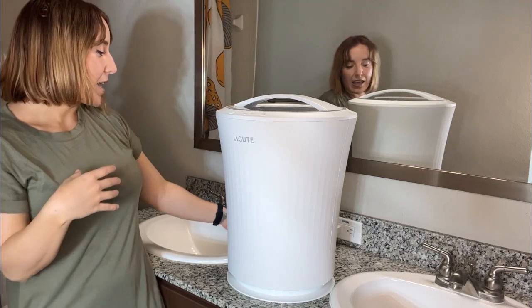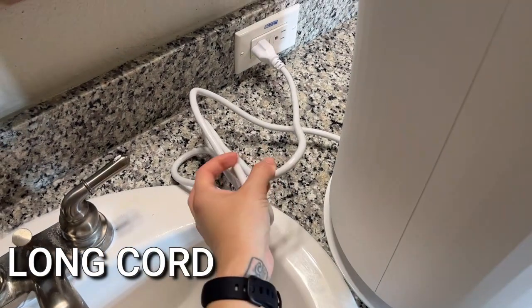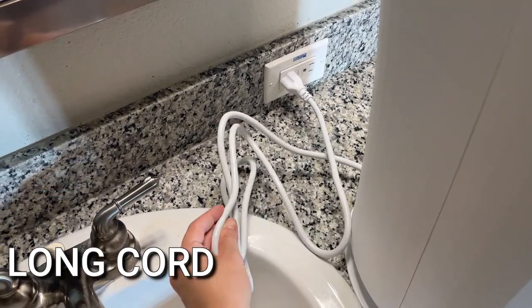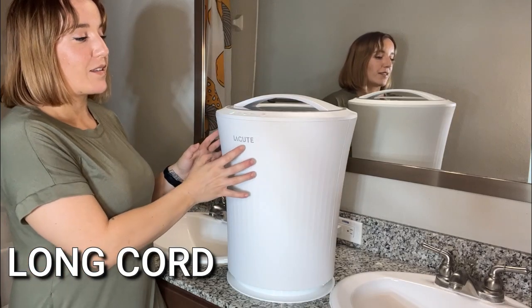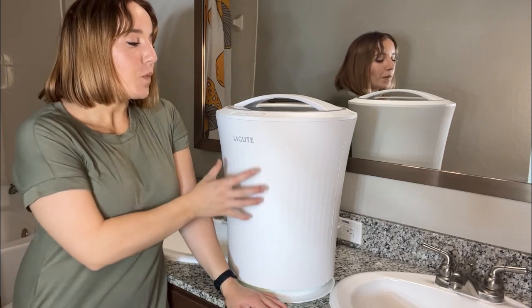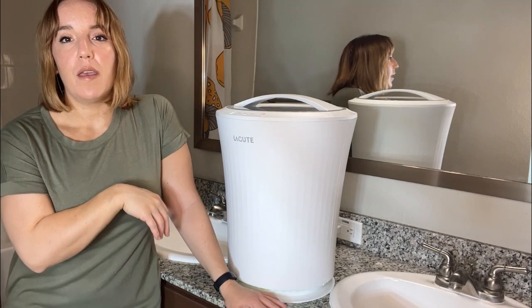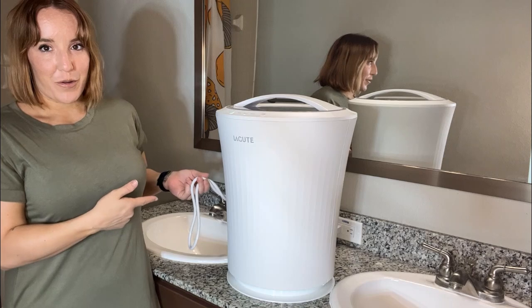It also has a really long cord — I'll show you that on screen. Bathrooms are not always positioned most conveniently with outlets, so even if you're using this in your bathroom — and don't forget you can also use it in the bedroom or living room, especially with blankets — you don't have to worry about the cord not being long enough, because you have plenty of cord to use.